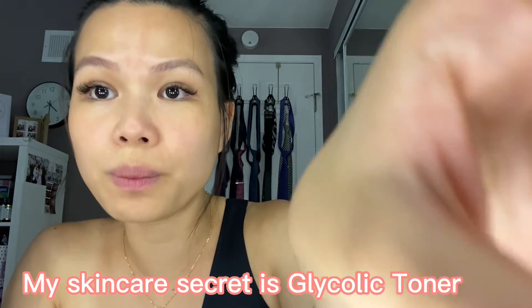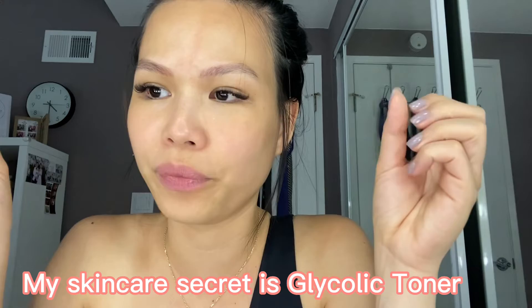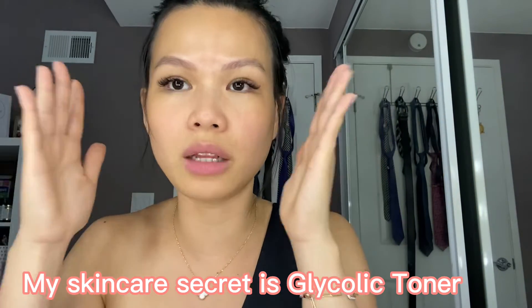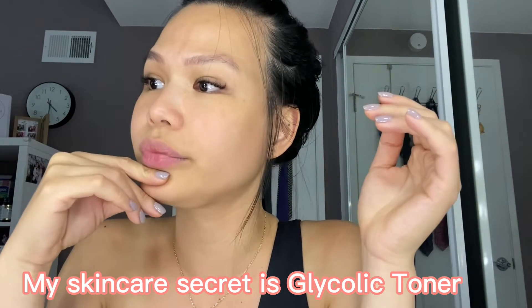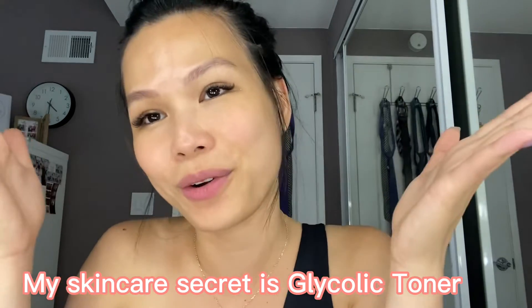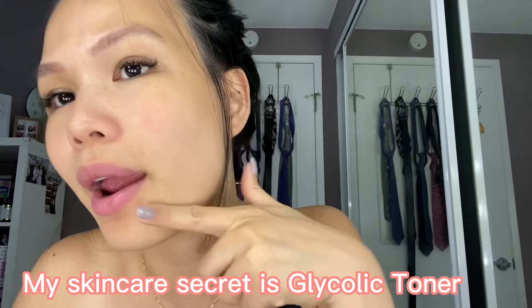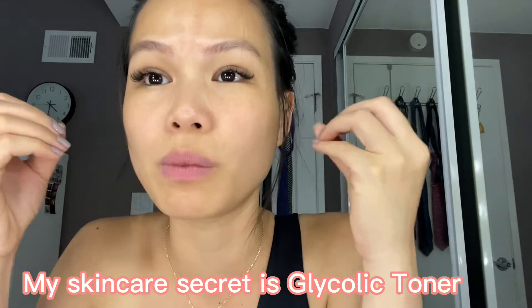Before using this routine, my skin was super dry and dull — not bright, looked kind of dark, not glowing at all. It was what I'd call unhappy skin, with flakiness all over my cheeks.